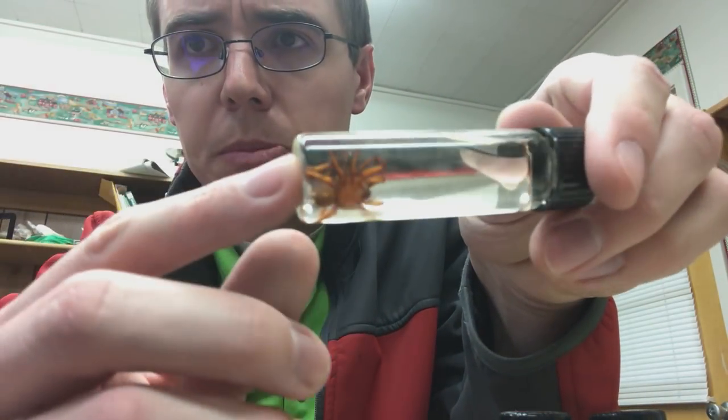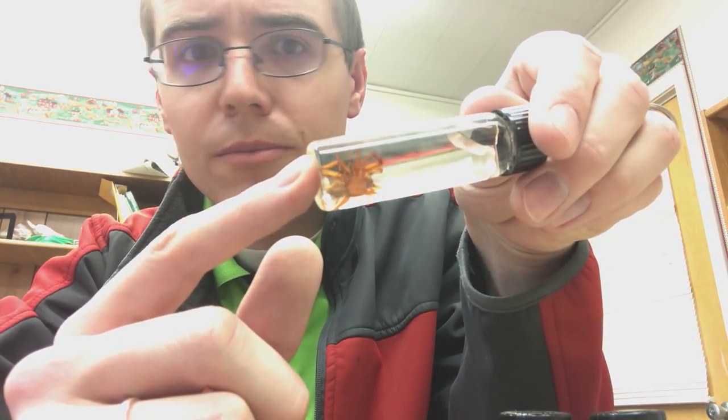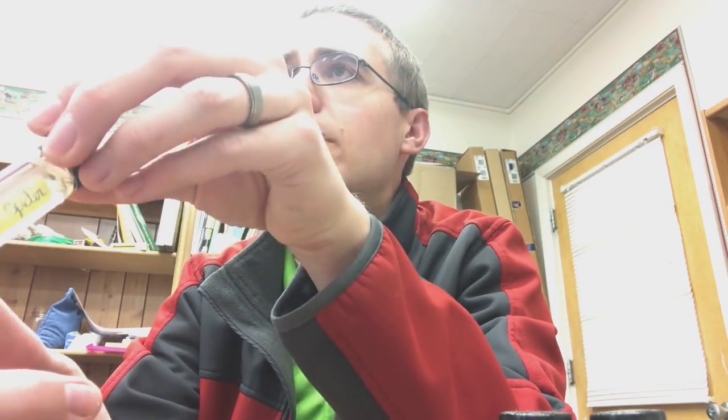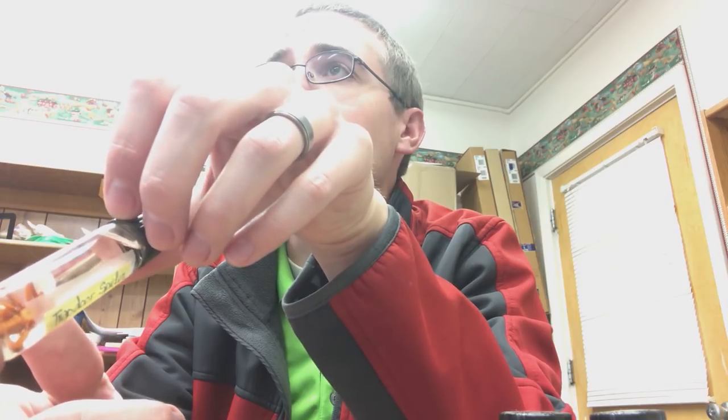Trap door spider — this is a really cool looking spider. Look at this guy, it definitely has a tarantula type look to it. I really hope I can find one of these, it's got such interesting hairs. Be a really cool spider to find out here in Idaho. All this stuff gets me excited thinking about what cool stuff I could find out here. And the awesome thing is that when people find weird stuff, they bring it to me, so a lot of my collecting I don't have to do.